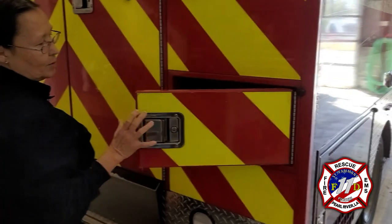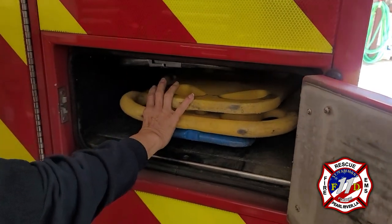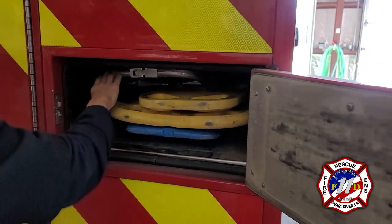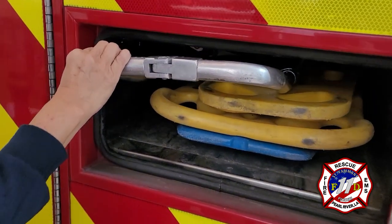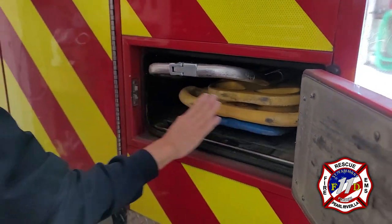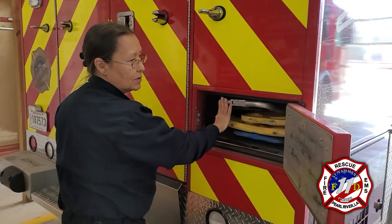In this next compartment we have our spine boards and a scoop stretcher. Spine boards are for major traffic accidents — we place the patient on there to secure the spinal area. The scoop stretcher assists us in picking up the patient off the floor. Any patient with a hip injury, this works very well. Also, for people that can't tolerate the straightness of the spine board, we will use this as well.